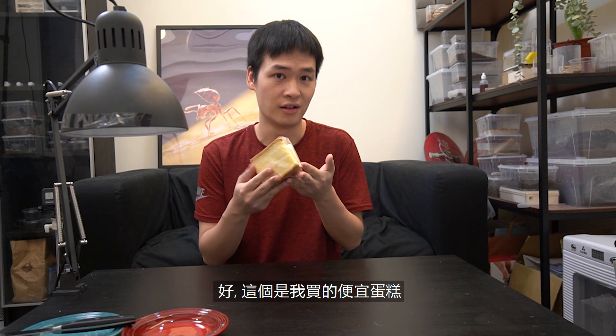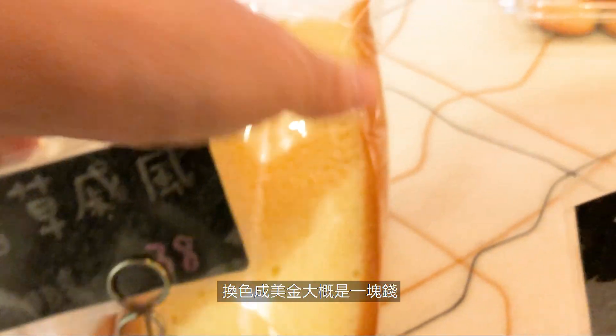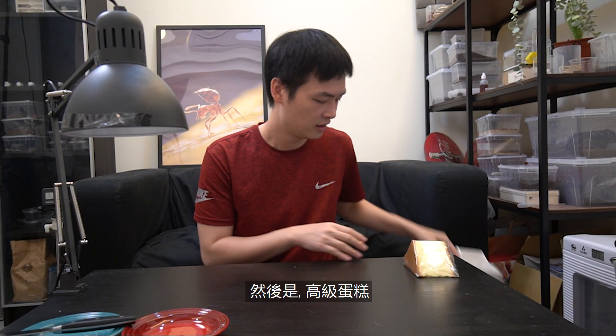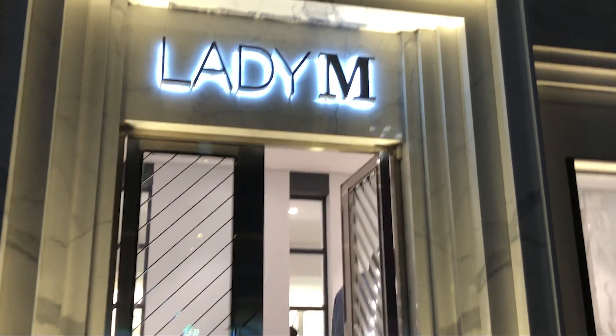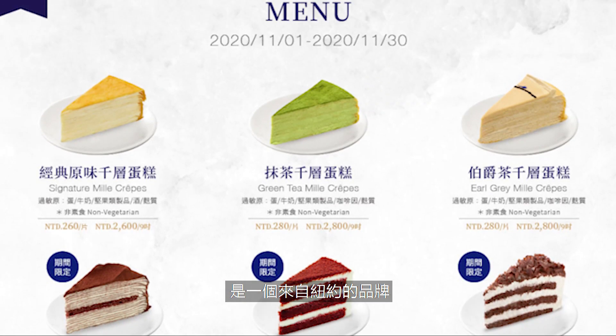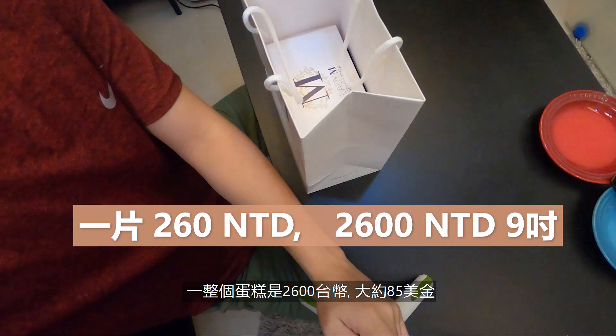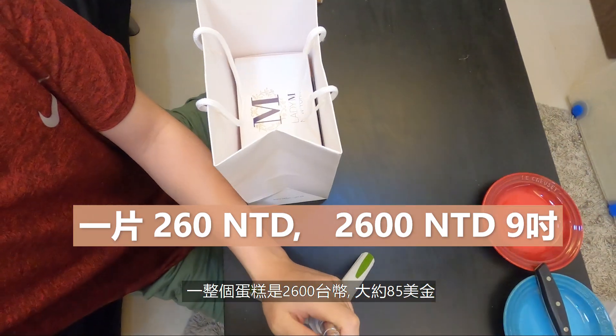Alright, now I have my dollar cheap cake. The cake was about $38.20, which was about a dollar USD. The pricey cake is made by a brand called Lady M from New York, and apparently their mille crepes are pretty famous. The whole cake can go for about $2600, which is about $80 USD.